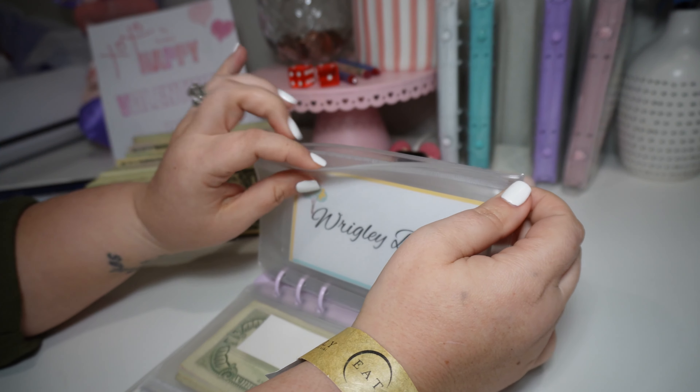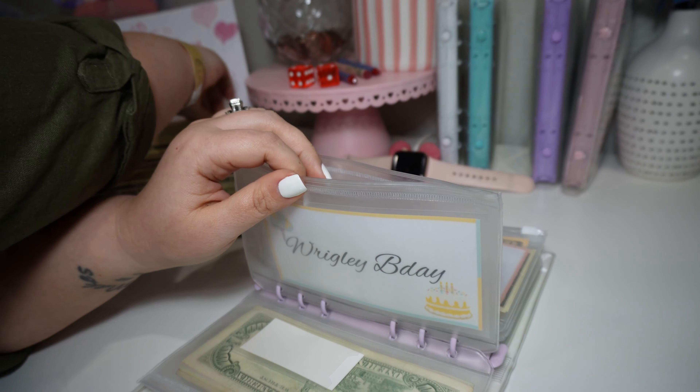Wrigley's birthday is actually getting a hundred. So it has a hundred now.